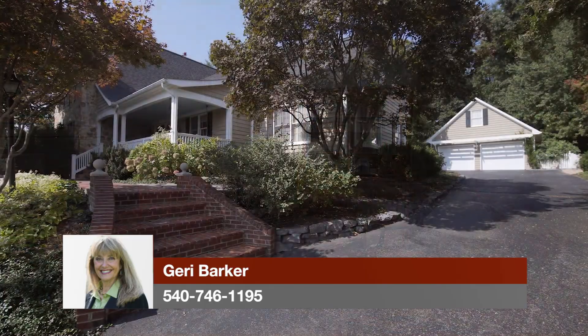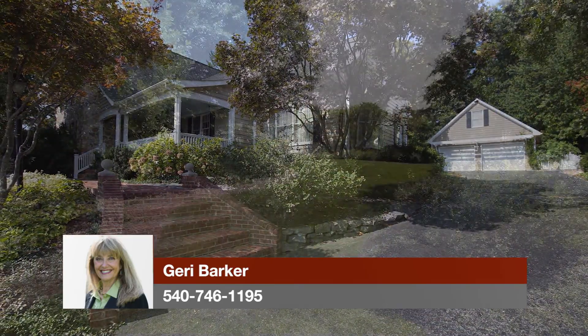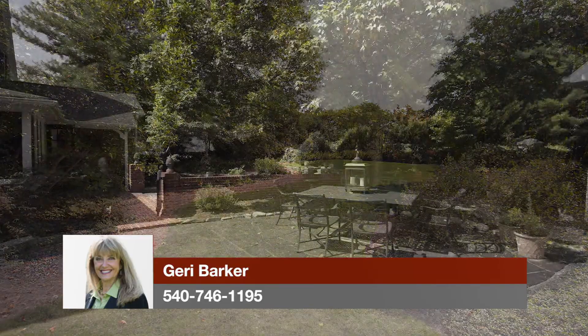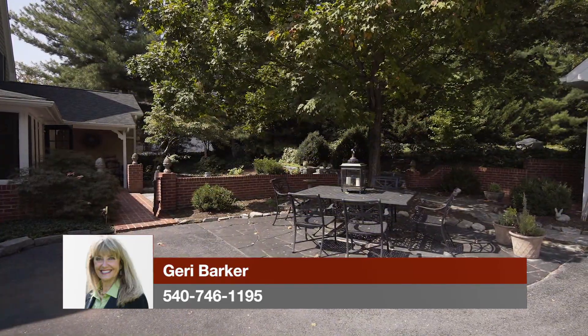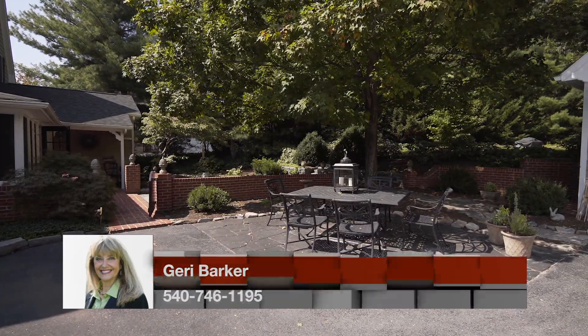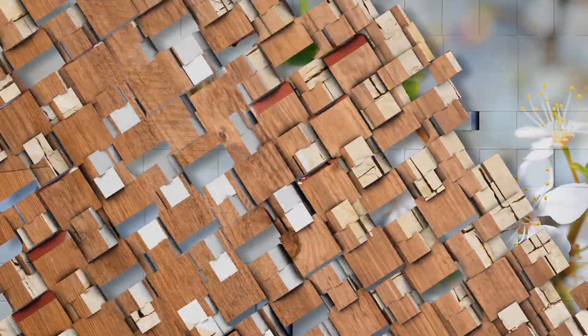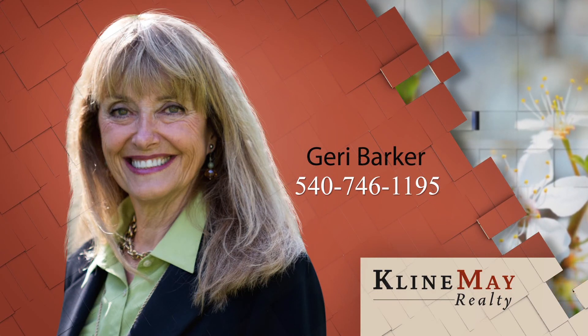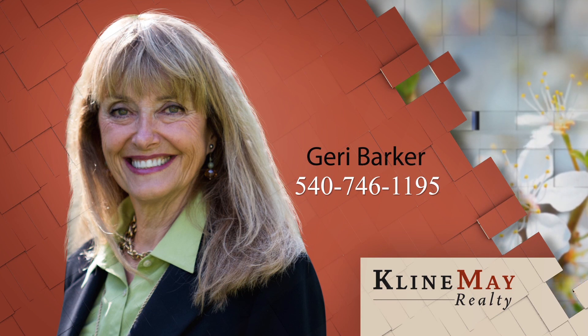From the private location just minutes from the Sentara Health Campus to the impeccably maintained stylish property, you are sure to fall in love with this exceptional, rare home. Call Jerry for your private tour today. For more information or to schedule your private tour, give Jerry a call at 540-746-1195.